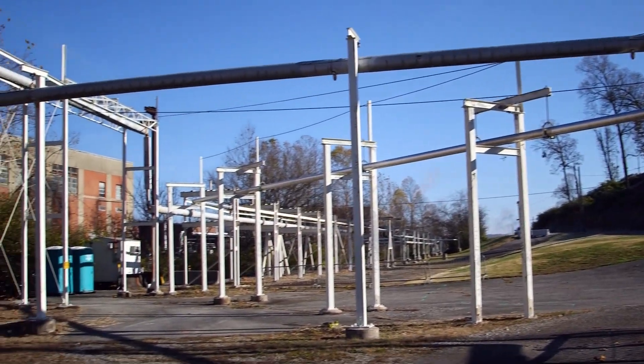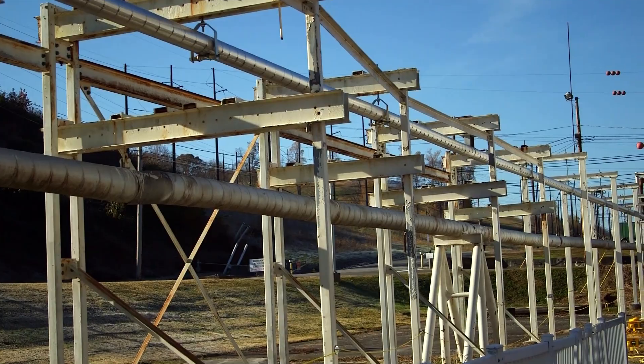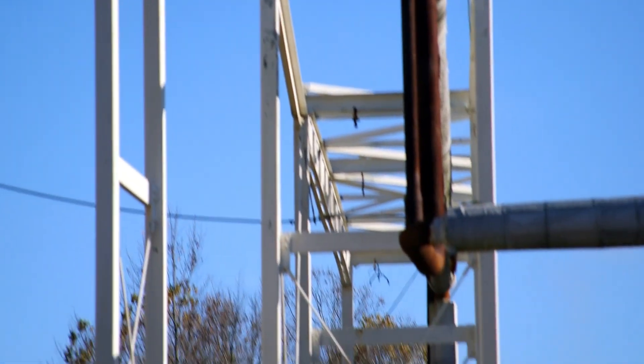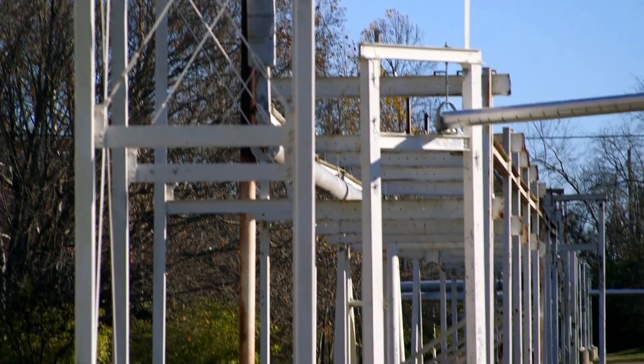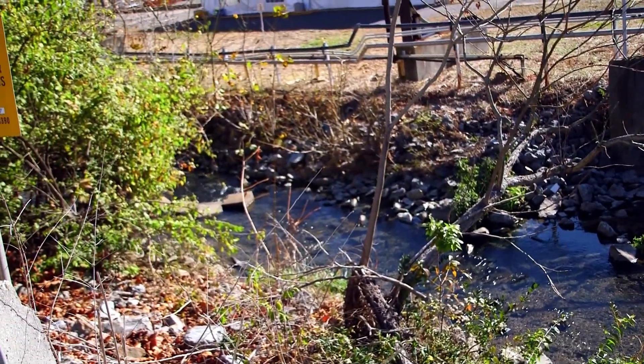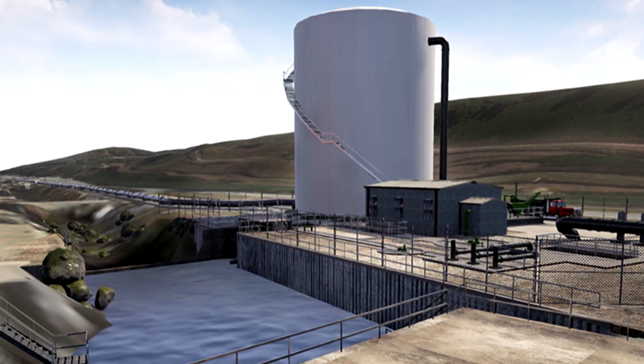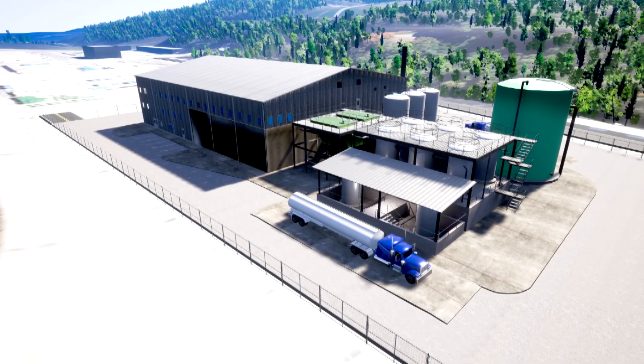Field work is going to start November 30th and will run through probably next fall. One of the key tenets of our organization is we finish what we start, we follow through on our commitments, and we constantly seek ways to reduce risk — and this actually does all three of those. We followed through on our commitment, finished the design on time, and now we've broken ground on time. We're on track for meeting that 2022 date of having this facility built and operational so that we can then move forward with the rest of cleanup.